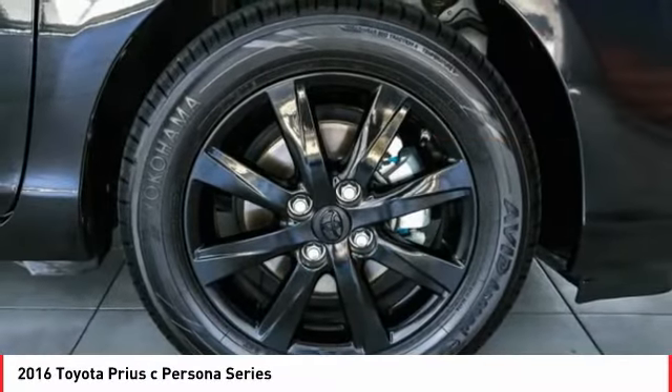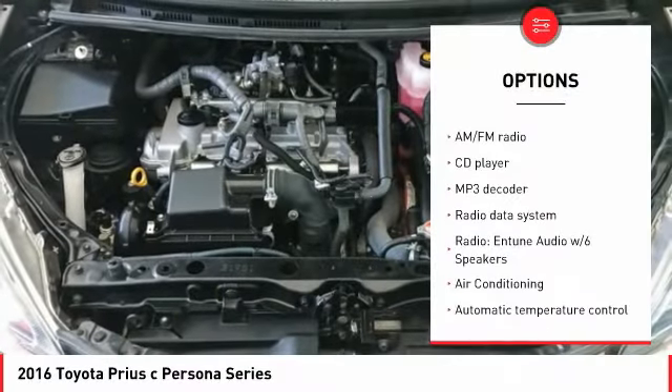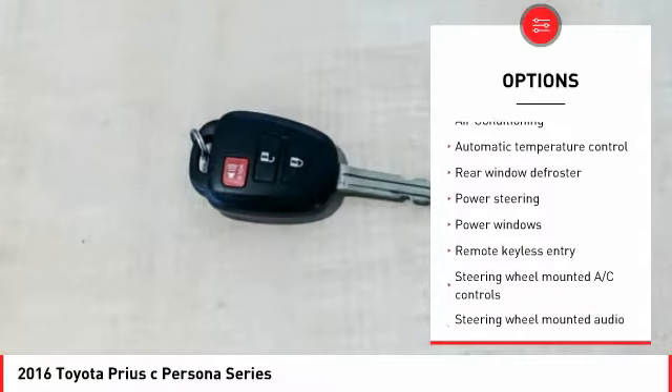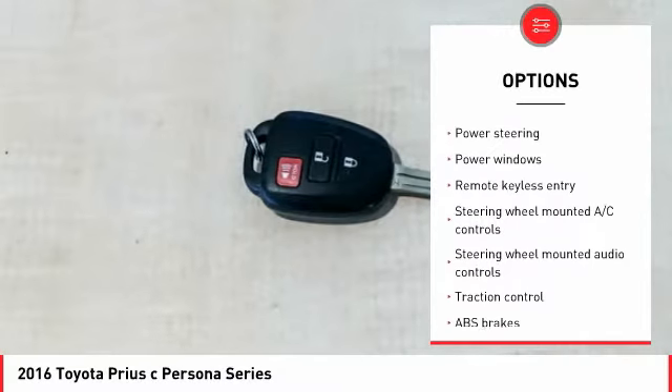Here are some of this vehicle's great options: traction control, dual airbags, air conditioning, power steering, rear window defroster, power windows, and electronic stability control.